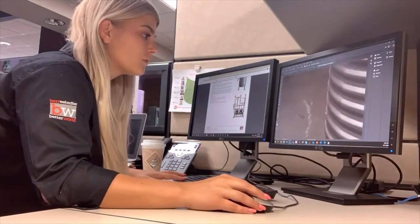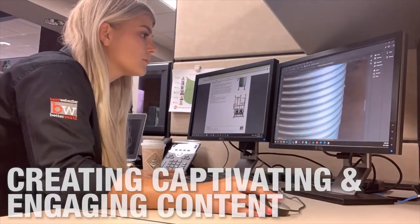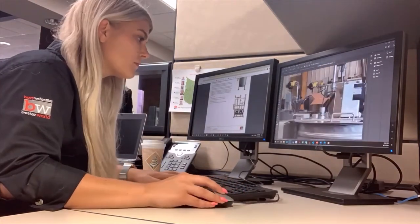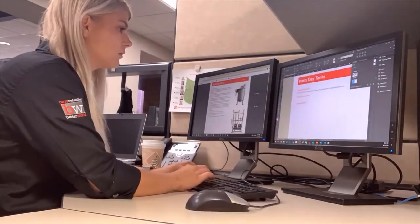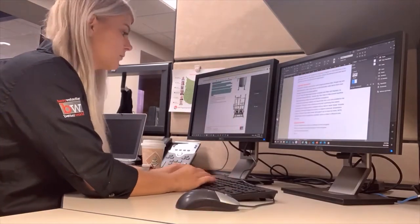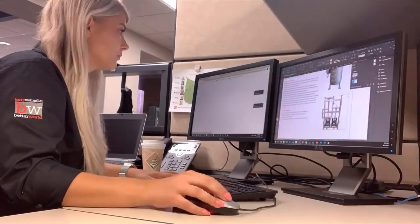As a marketer, one of my biggest duties is creating captivating and engaging content for the sales executives. Here, you can see me creating a brochure for an aftermarket upgrade. I usually get the request from a sales executive for a specific upgrade. I then find the photos, description, benefits, and features of this upgrade and put it into one document that the sales executive can then share with their customer.